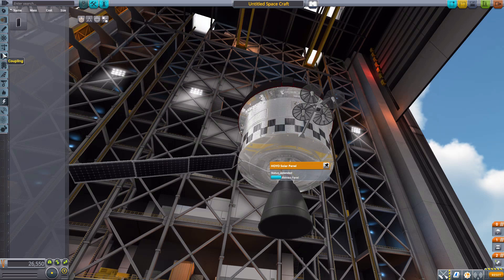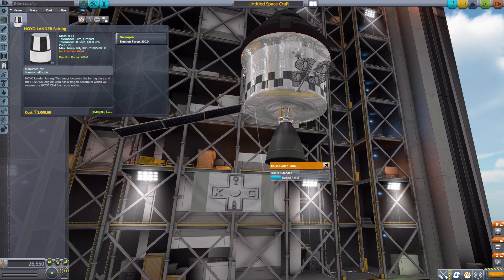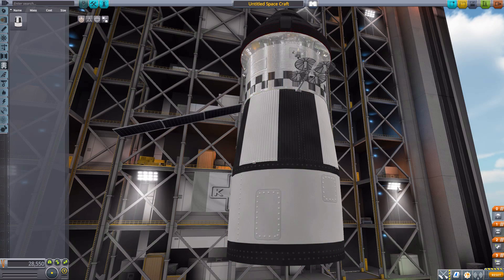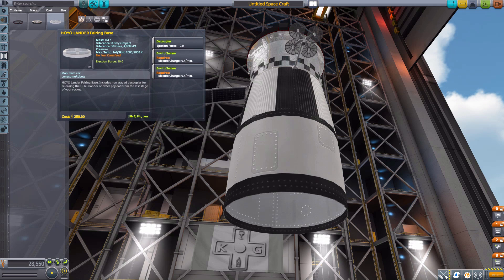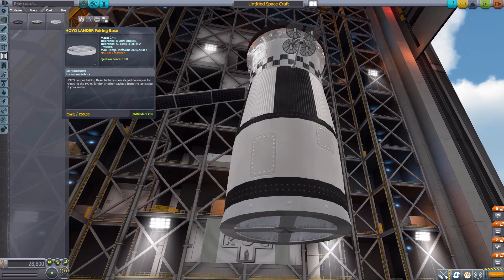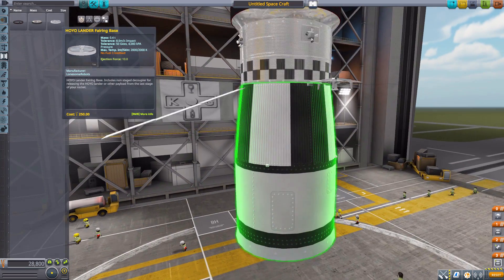Now in payload we start running into territory where this combines with the Hoyo lander, as we have the fairing that's meant to keep the lander safe. It pops right there, so we still have the engine covered up top but now have space for the lander down below — a large open area. Then in decouplers we have the Hoyo lander fairing base, which is a decoupler so you can detach it from the rest of your rocket. That's where you build the lander off from.